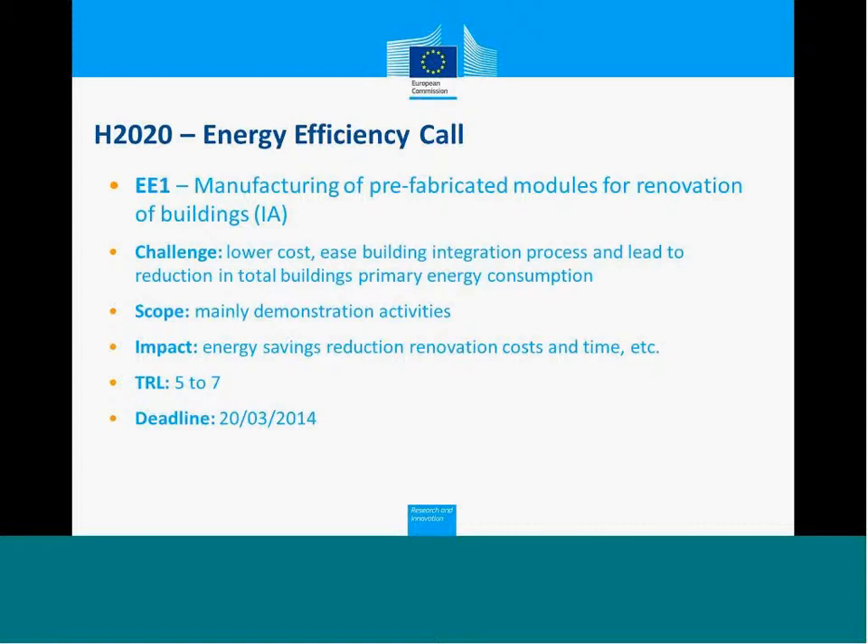Before starting with explaining each one of the challenges, I would like to repeat what Gordon said before about the fact that the approach for Horizon 2020 is a challenge-based approach. This means that the challenges are very open and what really matters is your response to these challenges, your understanding of these challenges. We cannot provide the type of pre-proposal checks that we used to do in the past.